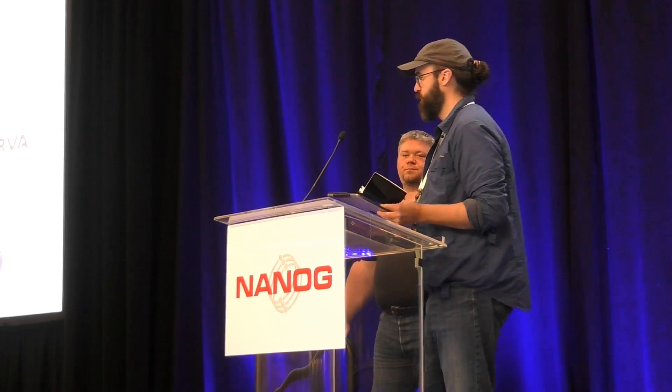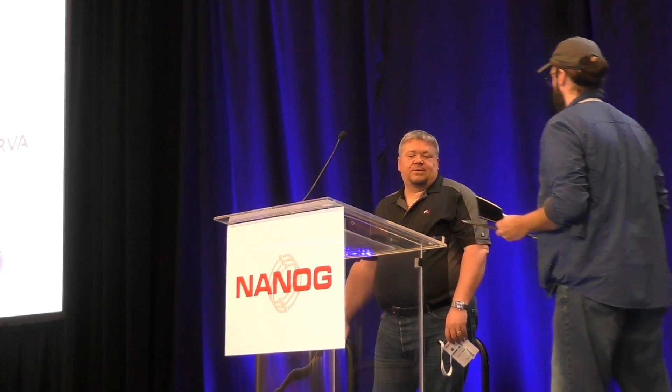We're going to do a couple of lightning talks here. Our first one is Alan Hannon. He's talking about securing physical access.